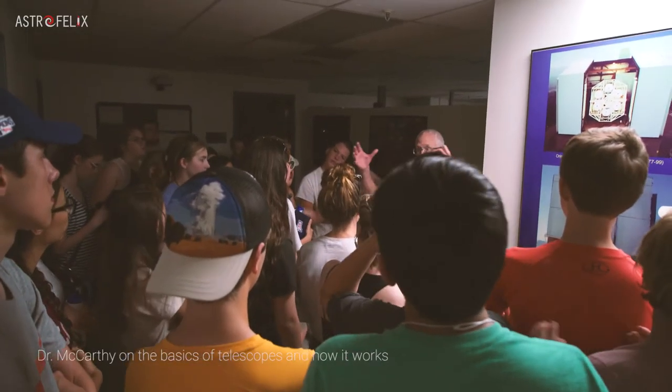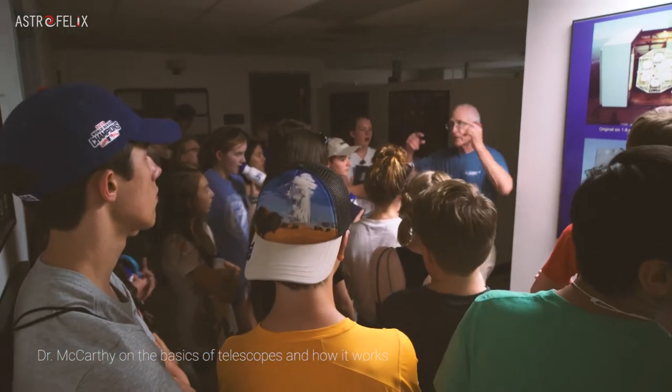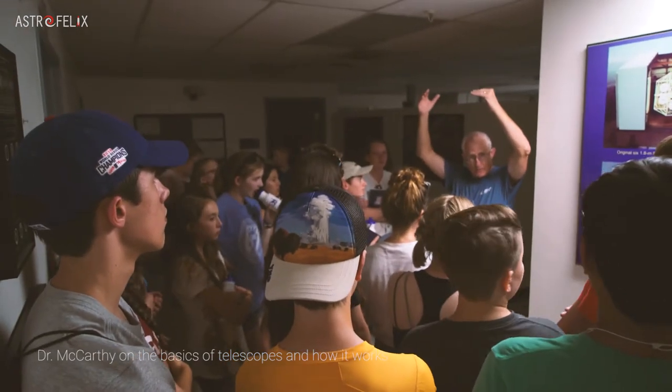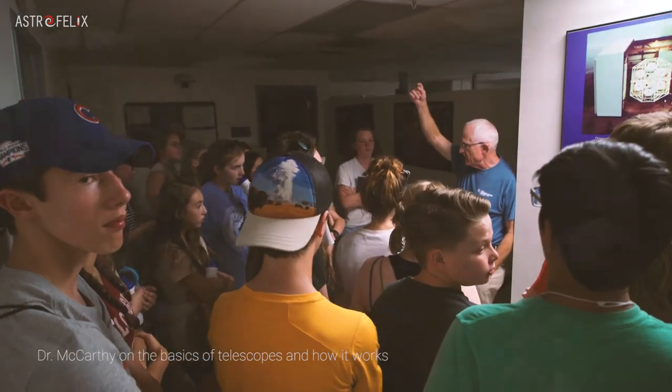If you build a large telescope, it collects more light, so you see more of the universe. It lets you see things farther away because they get fainter as they get farther away. But don't forget that the farther away you look, the further back in time you're looking.